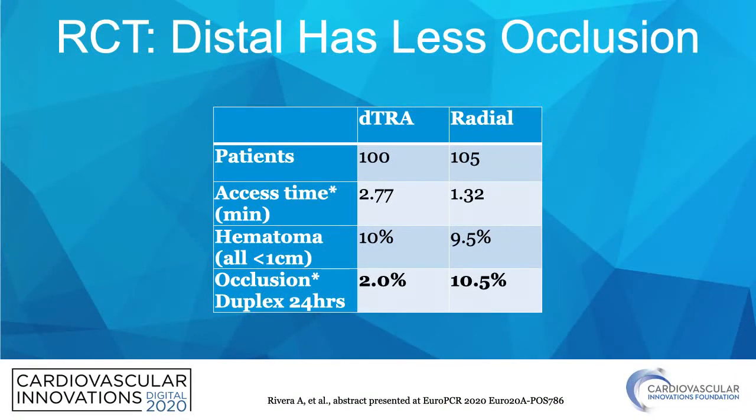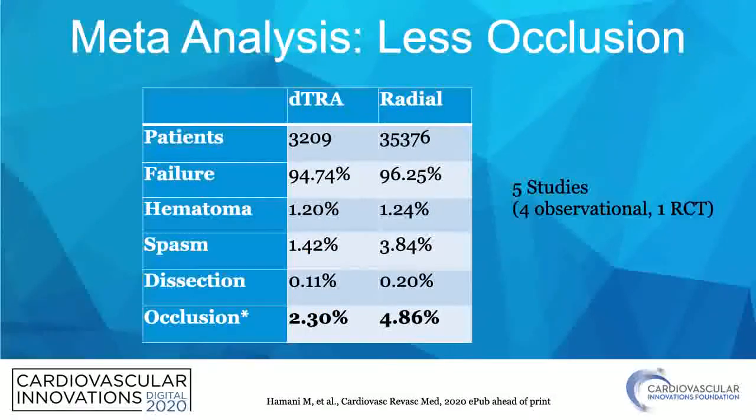A recent abstract presented at EuroPCR 2020 was a randomized controlled trial between distal radial access and traditional radial access, showing that although access time is slightly longer with distal radial — 2.77 minutes versus 1.32 minutes — the rate of occlusion by duplex ultrasound at 24 hours was significantly less: 2% in the distal radial arm versus 10.5% in the traditional radial arm. This has been held up in a 2020 meta-analysis comparing distal radial to traditional radial, showing a significantly lower occlusion rate with distal radial access.